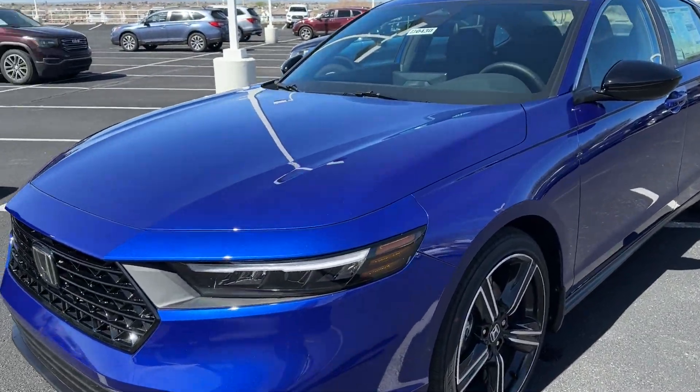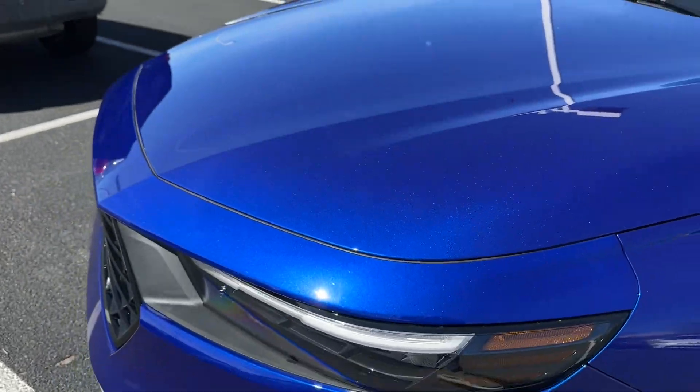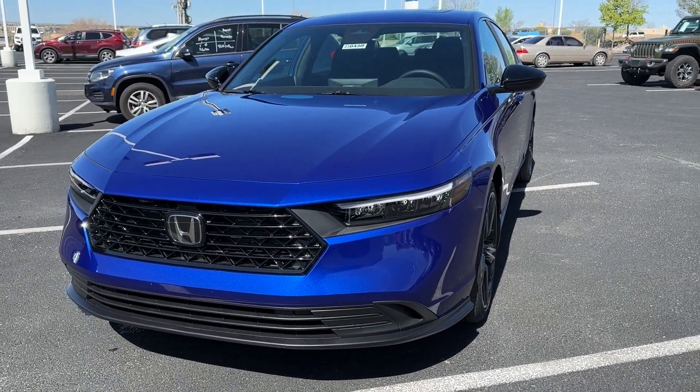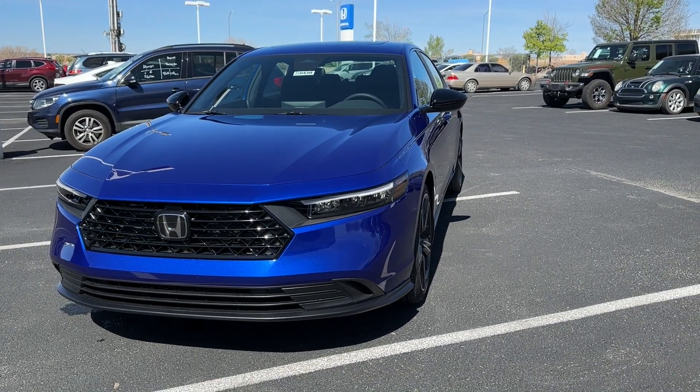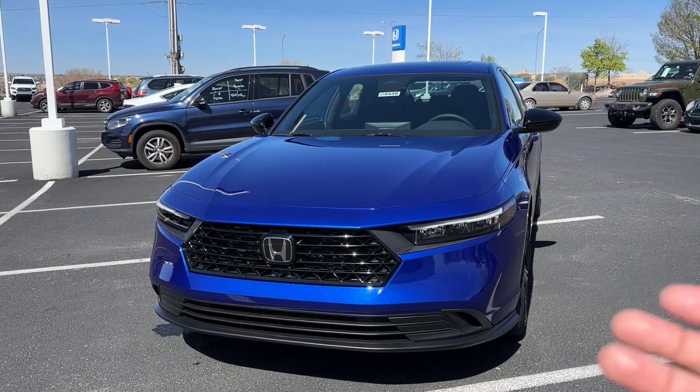Let's start off with the still night pearl color — beautiful color. You can see all the pearl in there; really nice paint. This is not the first time still night pearl has come to the Accord. The generation before the previous had it when Honda still made coupes — steel night pearl was an option on those coupes.